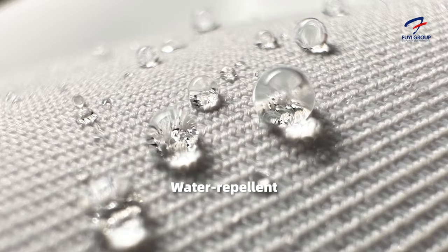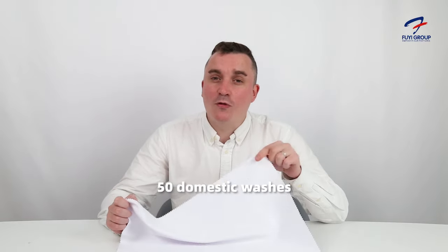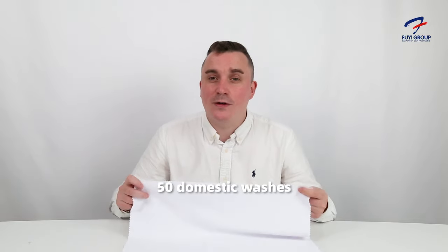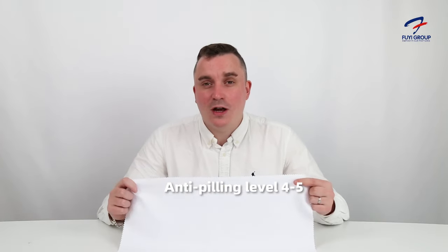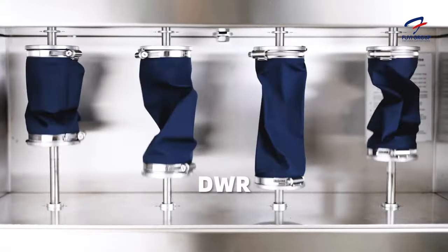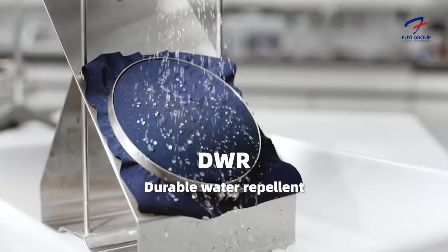Let's run through some of the main features of this material. This is Kbeni — it's registered, it's our own material. Firstly, it's water repellent, which is very important. Secondly, it's durable to bleach or chlorine washing, and antibacterial. It can go 50 domestic washes without any color leaving or other colors attaching to it. It also has an anti-piling level of four to five — five is the best — and this material is also anti-wrinkle.